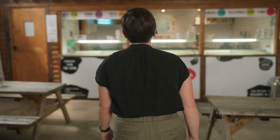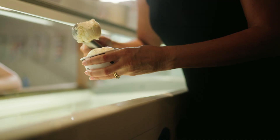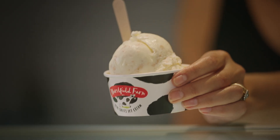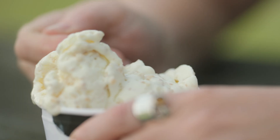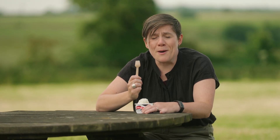English Heritage have worked with Marshfield Farm to develop a brown bread ice cream to go into selected sites this summer. It's the perfect melding of old and new — the 1760s, from when the first recipes come, and the 2020s. I'm lucky enough to be one of the first people to try it. And it's absolutely amazing.